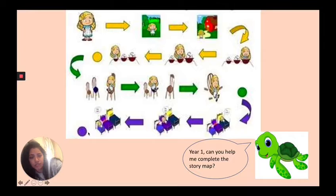That's the first part of the story, but we know there's a lot more to the story than that, don't we, year one? Timmy the turtle — our good old friend — is back and he's saying: year one, can you help me complete the story map? So the first thing you need to do is to complete the story map in your exercise books. You can pause the video and complete that now.